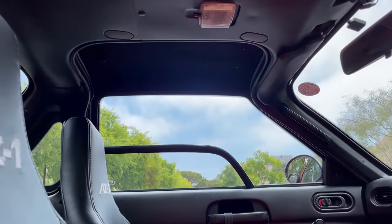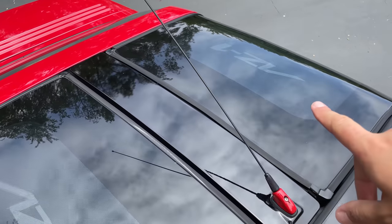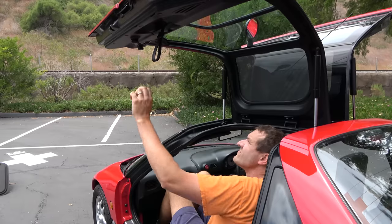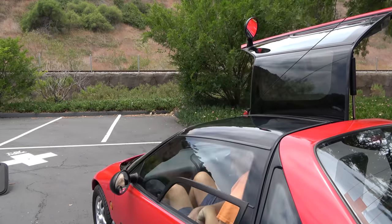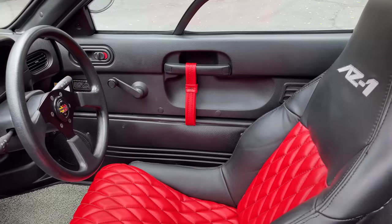The sunshades say AZ-1 on the top facing outward, so if you have the car parked with the sunshades on, everybody knows that it's an AZ-1. Next up, closing the doors from the inside — always a bit of a problem with gull-wing cars since they open so high. In this car you have straps that hang down so you can reach up and close the door. Interestingly, the passenger side strap is black and the driver side strap is red, because that's the sportier side of the car.